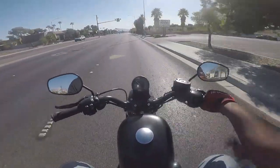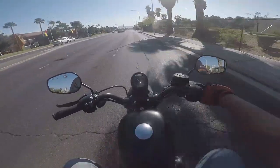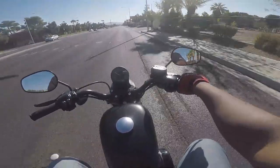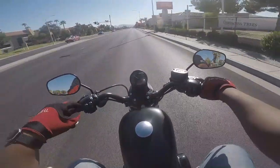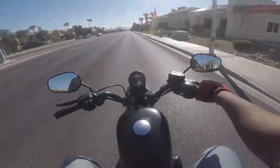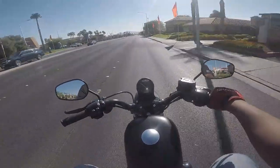You wouldn't think it, but that little cowl the Iron 1200 has actually makes a difference. With the 883, I find that the mirrors only see me, so they're kind of useless at this point.